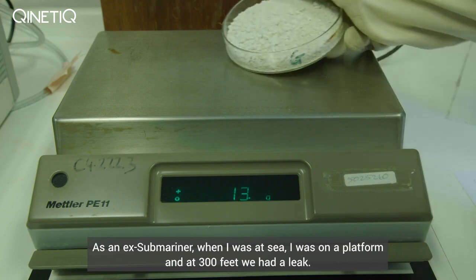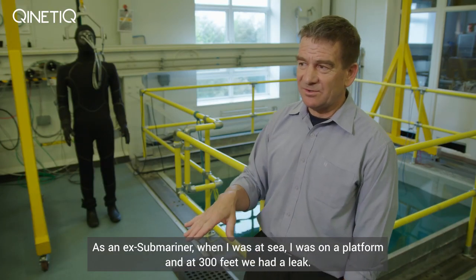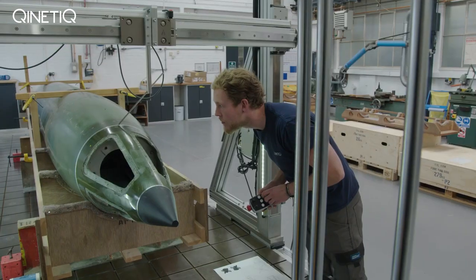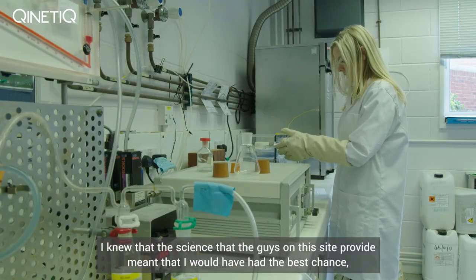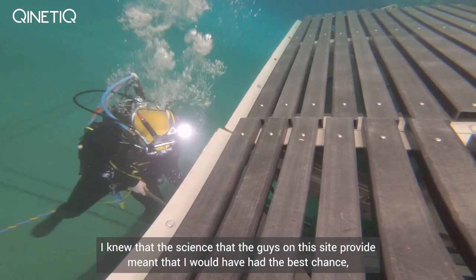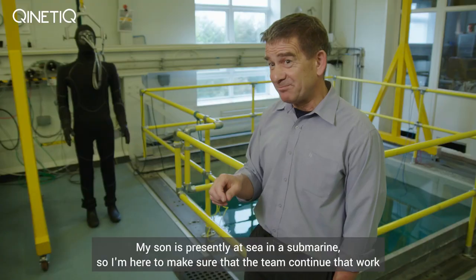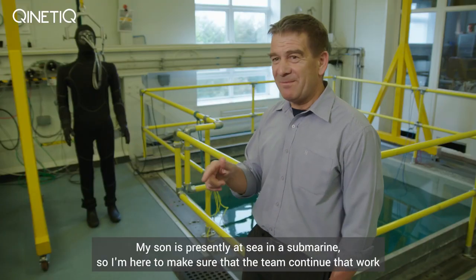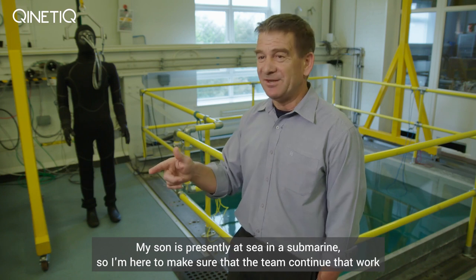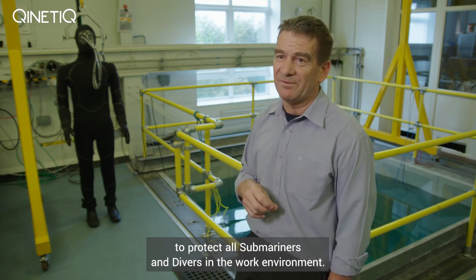As an ex-submariner, when I was at sea on a platform at 300 feet we had a leak. I knew that the science the guys on this site provide meant that I would have had the best chance, should I have needed to, of getting out of that submarine. My son is presently at sea in a submarine, so I'm here to make sure that the team continues that work to protect all submariners and divers in their work environment.